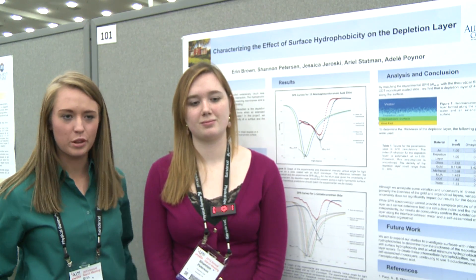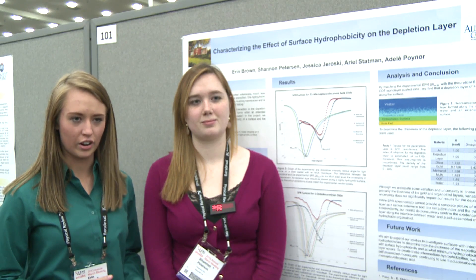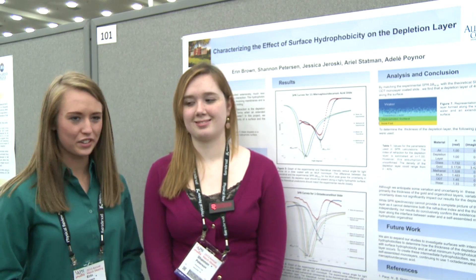It's really wonderful having people who have great careers coming around and talking to us about our research. It's just really great.